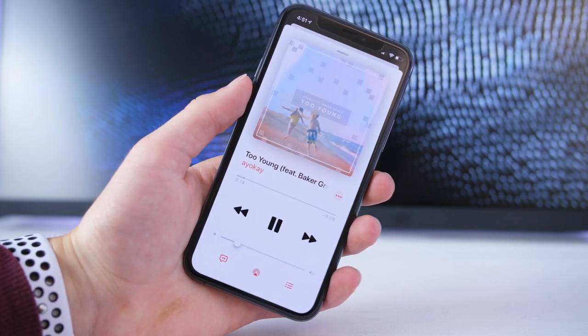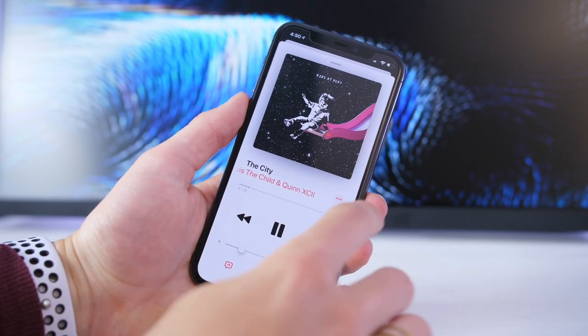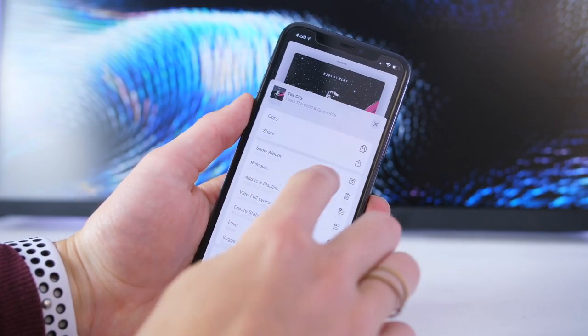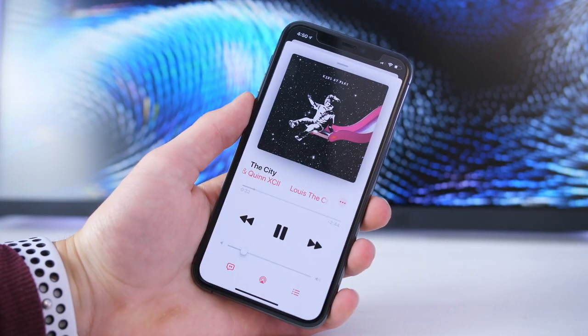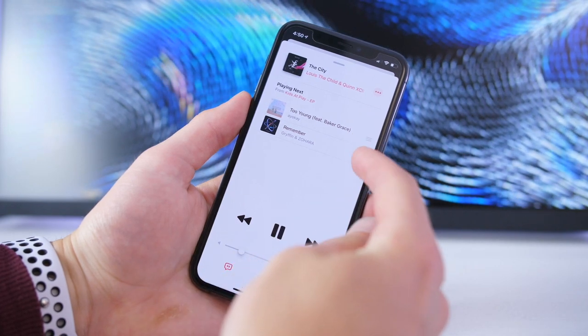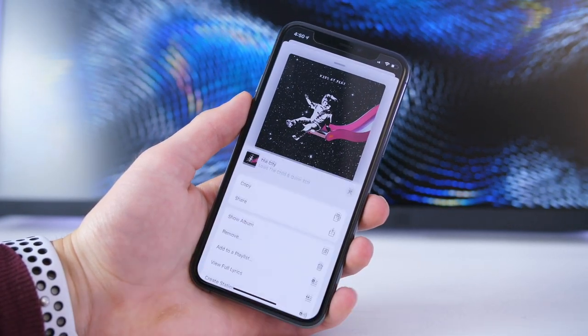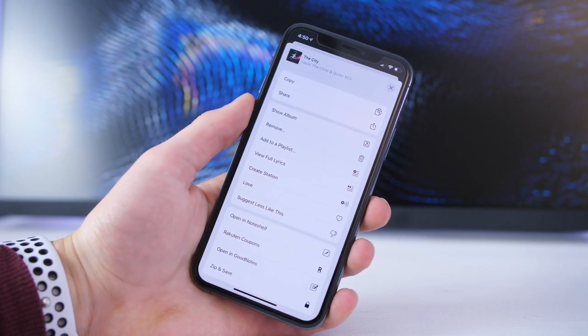Speaking of suggestions, my favorite discovery tool is the Create Station button. If there's a song playing and you want to hear a similar vibe, or just other related songs that other users listen to, click the three-dot menu button, followed by Create Station. This will finish the song you're listening to, so it won't clear it, and then it'll queue up two songs at a time that are similar. It's a pretty solid discovery option.